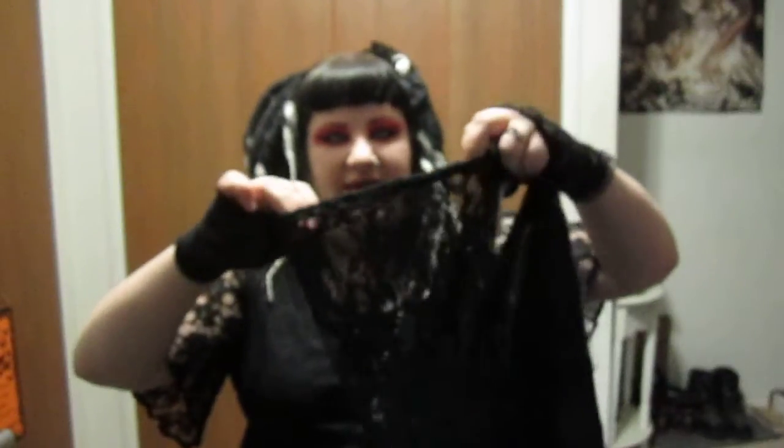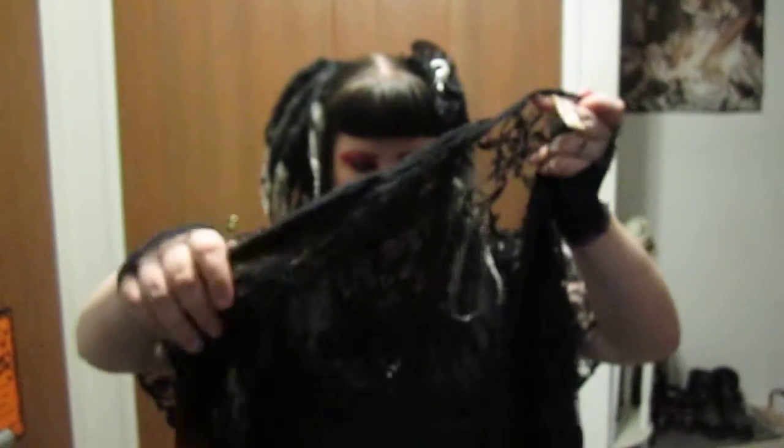Another thing I got was this lace top. I'm probably gonna have to mod it a little. I don't like the way the sleeves have the elastic at the bottom, so I'll probably take that out. It gathers a little in the front, and I don't know if I like that or not, so we'll just find out.